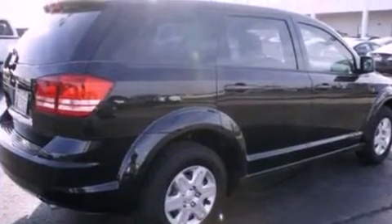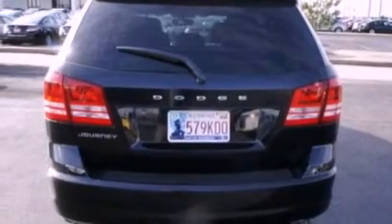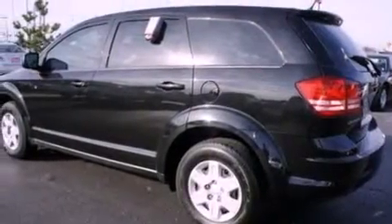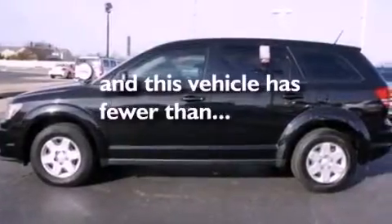All of the following features are included: a low-tire pressure indicator, traction control and stability control systems, cruise control, a 6-speaker audio system, 4-wheel independent suspension, privacy glass, an anti-lock braking system, side curtain airbags, and air conditioning. This vehicle has fewer than 5,000 miles on the odometer.